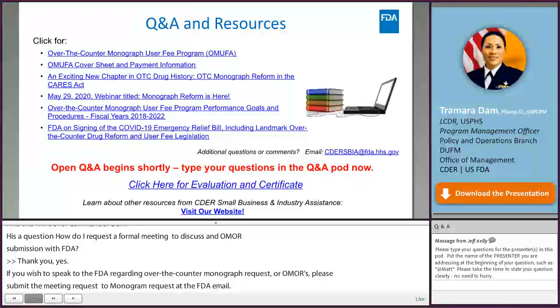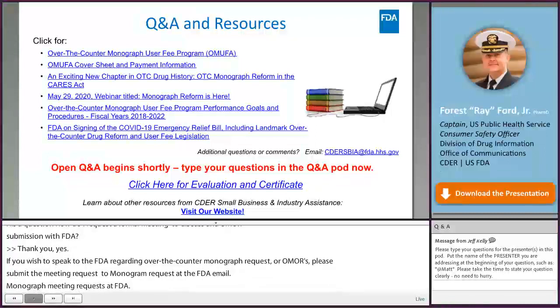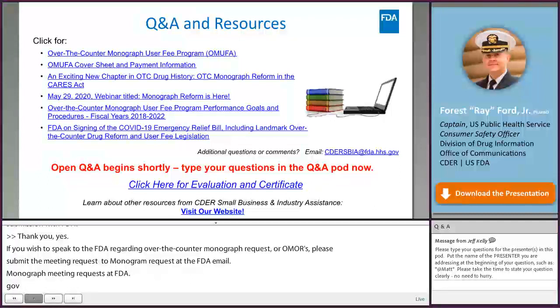That's all the time we have for questions. We want to give a huge thank you to all of our presenters for your very informative and timely talk, and also for responding to the numerous questions that came in.